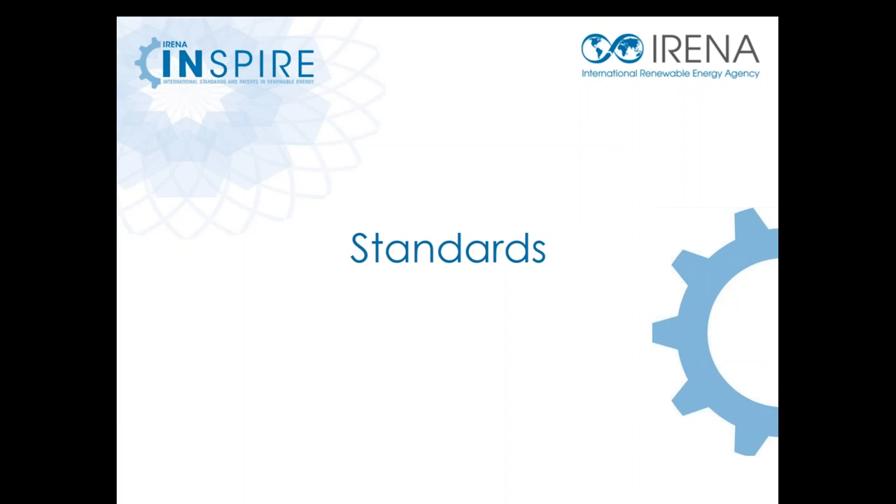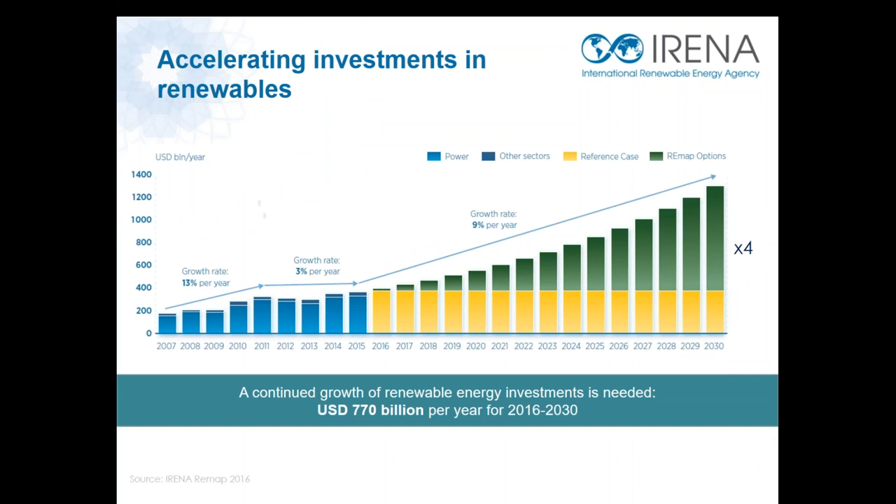Now let's look at standards. The investments in renewable energy technologies continue to grow year by year. In 2015, more than US$300 billion were invested in renewable power technologies, mainly wind and PV. And since 2013, more investment goes into renewable power than into fossil power technologies. However, coming back to our goal to decarbonize the energy sector by 2050, we still need to do much better. Our analysis indicates that we need an average annual investment close to US$800 billion — almost three times what we are observing at the moment — sustained from now until 2030, in order to put us on track to achieve the climate objectives.